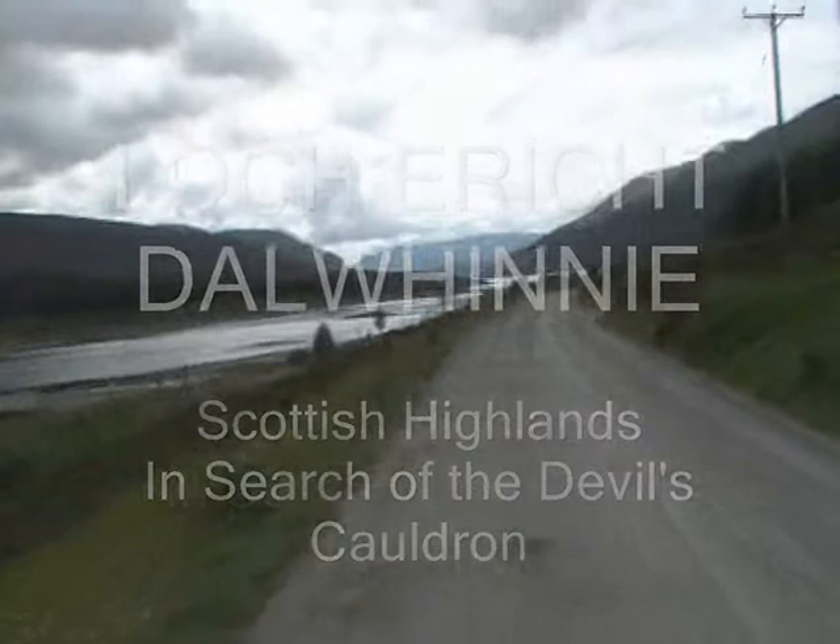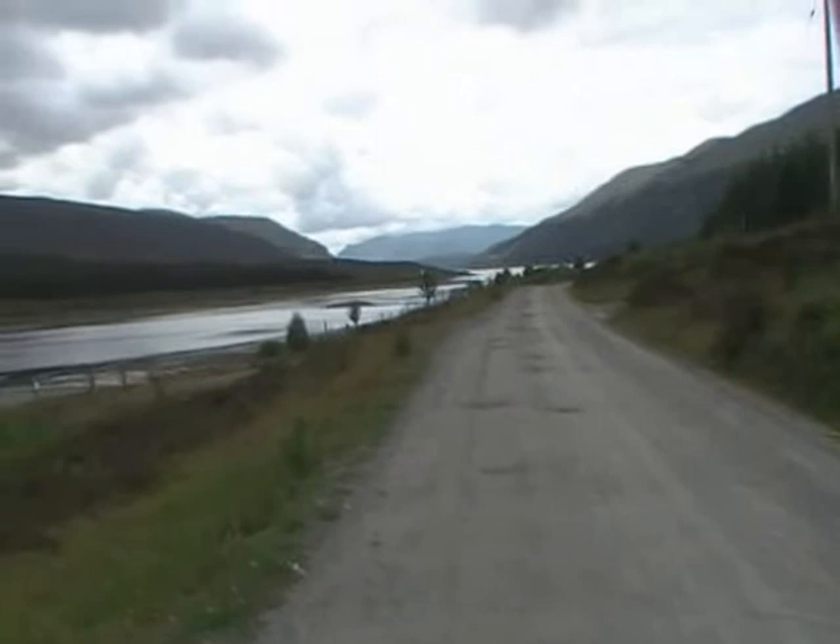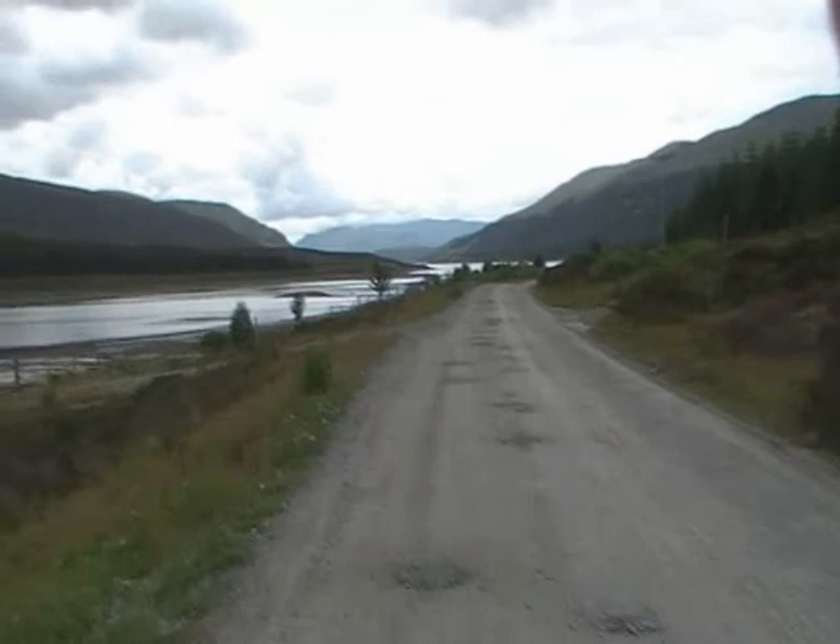We're up at Loch Erecht in the Scottish Highlands at Dalwhinnie, out for a walk. What a lovely view that is.